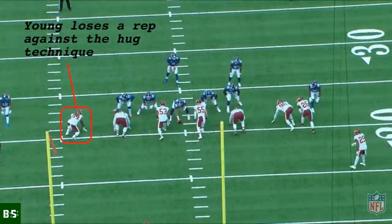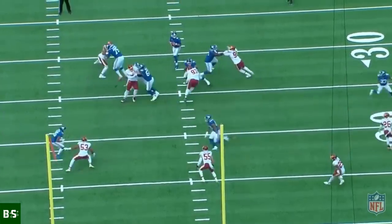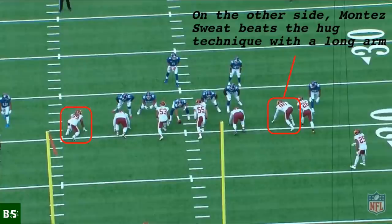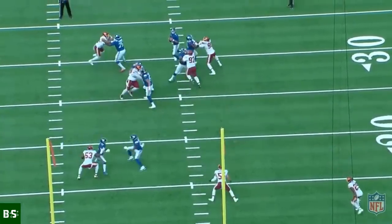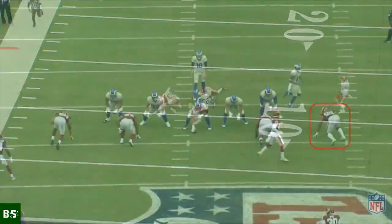In college, Young was so athletically gifted that he didn't need to worry about bull rushing much because his side scissors move was so effective. But in the NFL, tackles are far too technically refined to get beat by one move over and over again. Young has the athletic tools required for a reliable bull rush, but for the majority of the season it was difficult to figure out how good his bull rush really was because he barely ever used it.